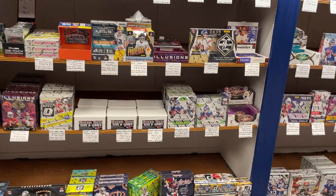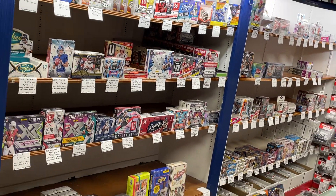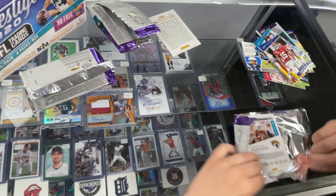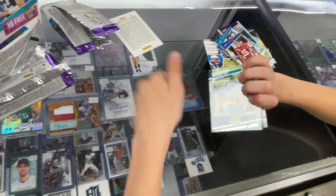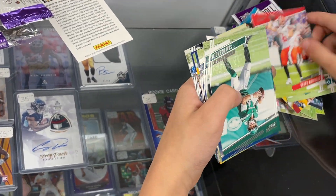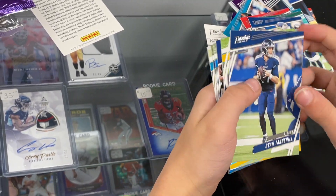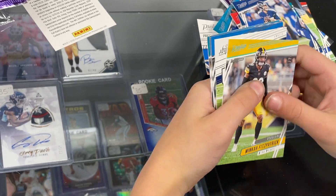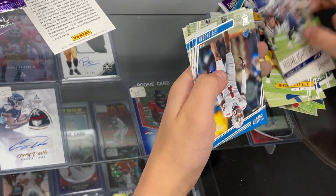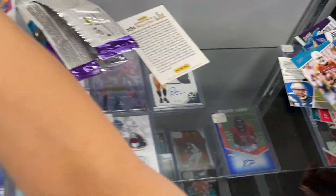Cases are stocked, the boxes are stocked. All right, looks like he's got it open. Let's see how we do in this pack. Josh Rosen, Baker, Darnell, Ryan Tannehill. There's a Minkah Fitzpatrick numbered. I love a real Derek Connery. Jeff Okuda rookie, Denny Gordon rookie and Colin Johnson. So, last pack.